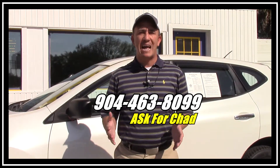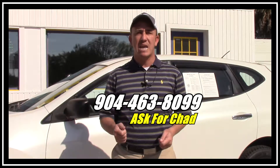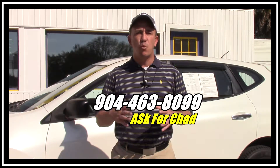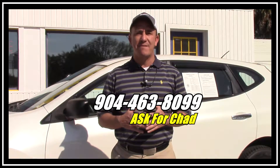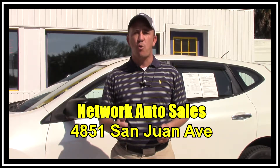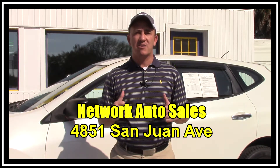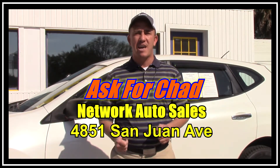Again, my phone number is 904-463-8099. I'm located on the west side of Jacksonville, right on the corner of Cassette and San Juan Avenue. The physical address is 4851 San Juan Avenue. Again, my name is Chad, I'm the Craigslist guy — make sure when you come in you ask for me and I hope to see you soon.